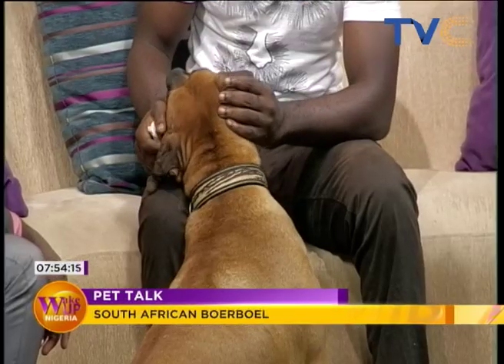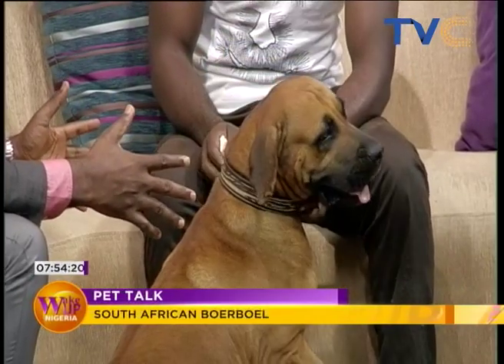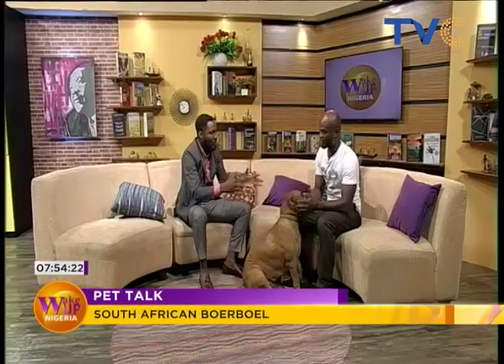So is she still growing or is this it? Because she's quite big when you look at her size. This is her size, and she eats moderately. Okay, so tell us about how you take care of this kind of dog,